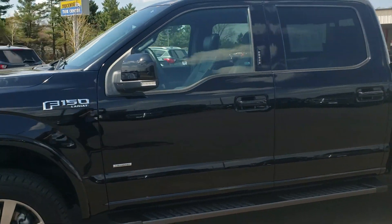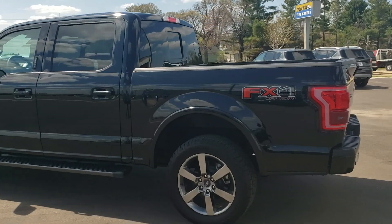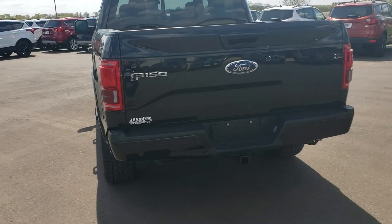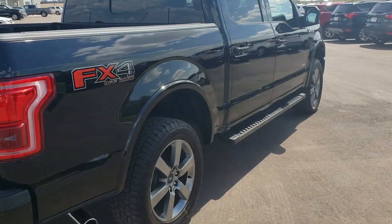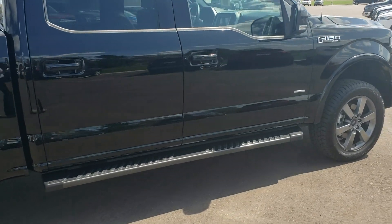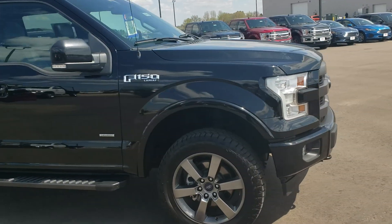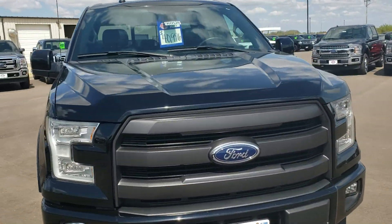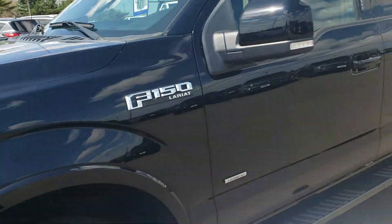This is a very sharp looking truck with lots of bells and whistles. It has the locking tailgate. Once we get inside you'll see that there are a power sliding rear window, dual moonroof, second row heated seats, heated and cooled front seats, and a power tilt telescopic steering wheel.